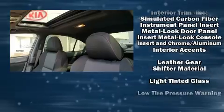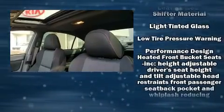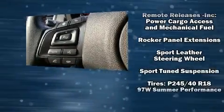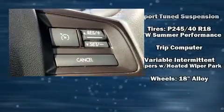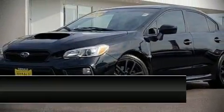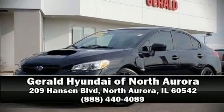A Carfax History Report provides you peace of mind by detailing information related to past owners and service records. Our experienced sales staff is eager to share its knowledge and enthusiasm with you. Stop by our dealership or give us a call for more information.